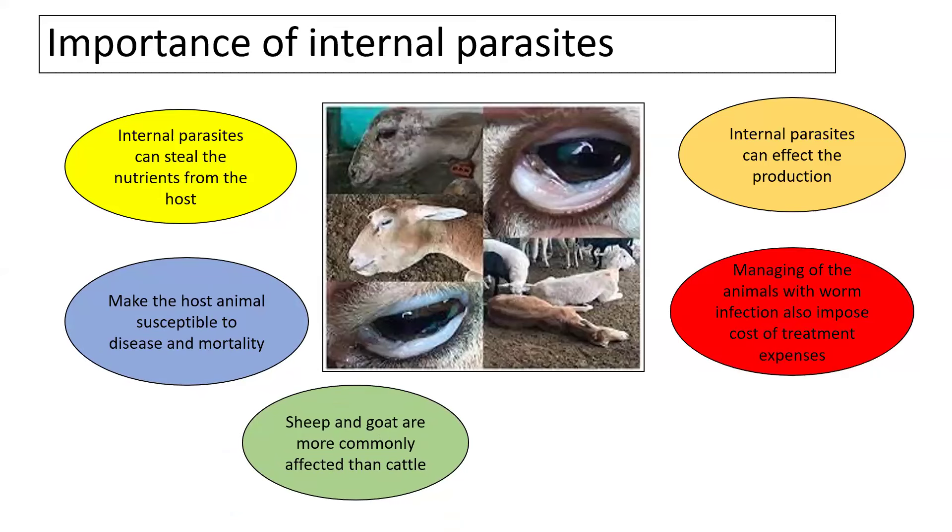In addition to production decreases in worm-burdened animals, the farmer also has to bear treatment expenses, which is an additional economic burden. Some of these parasites are also having zoonotic importance, posing a public health hazard — consumption of meat contaminated with internal parasites can also affect human health. So in these terms, parasites are affecting the health, production and economics of the farm.